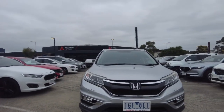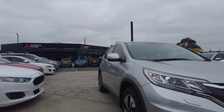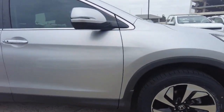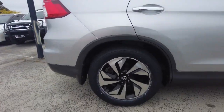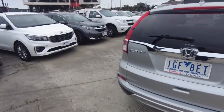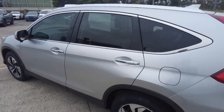So we'll start off at the front and make our way around the sides. There are quite a few chrome accents around the entire car, looks good in my opinion.